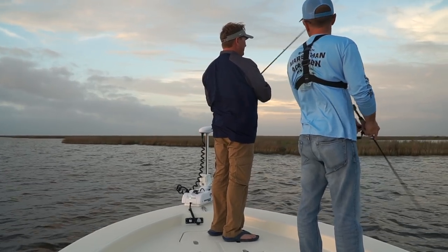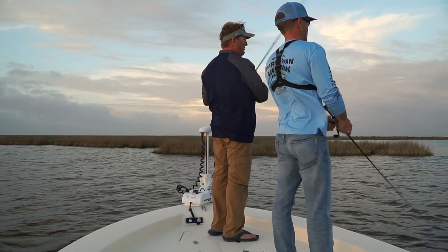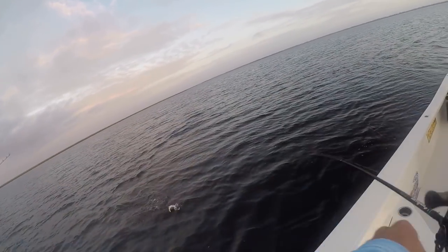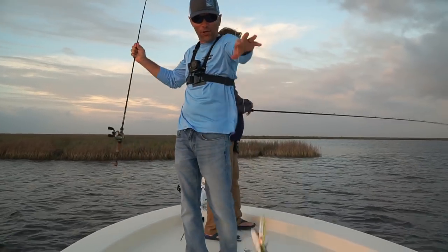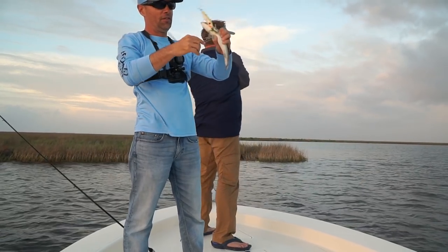I just saw a mullet jump. We always say you find the mullet, you find the fish. First cast! I love fishing topwater in February. Now it ain't a big trout, but it was fun — my first trout on the topwater this year. Gotta love it.